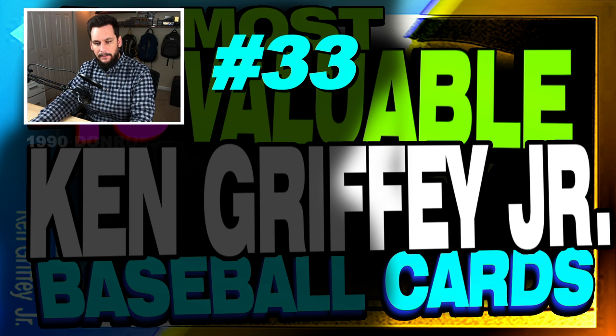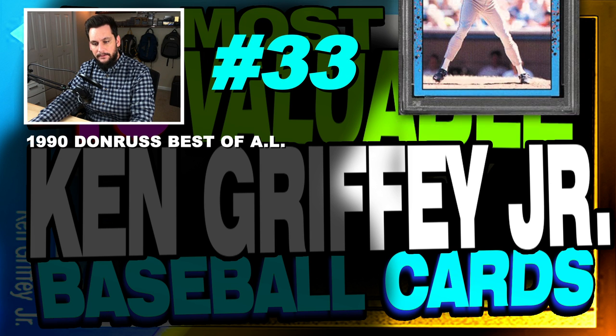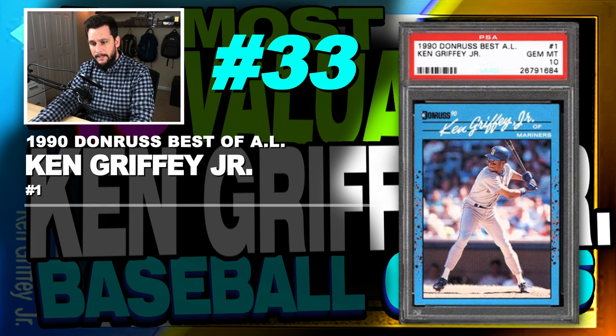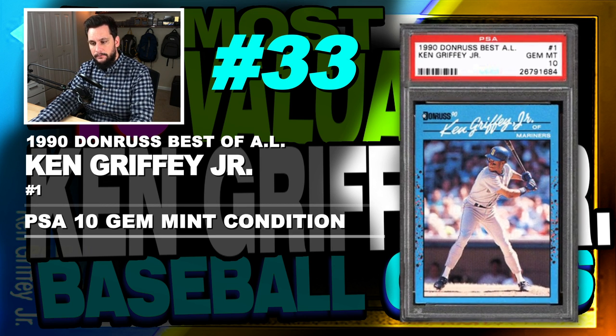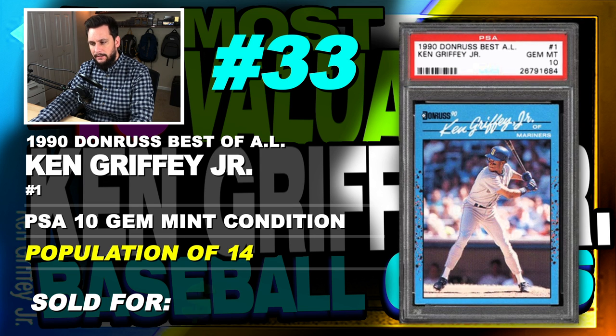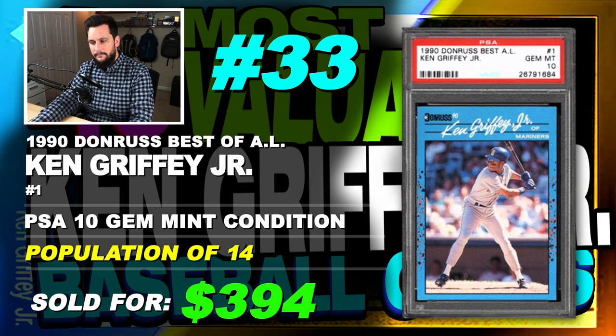Number 33 is a 1990 Donruss Best of the American League Ken Griffey Jr., number 1, graded PSA 10, gem mint condition, population of only 14, sold at auction in February of 2019 for $394.